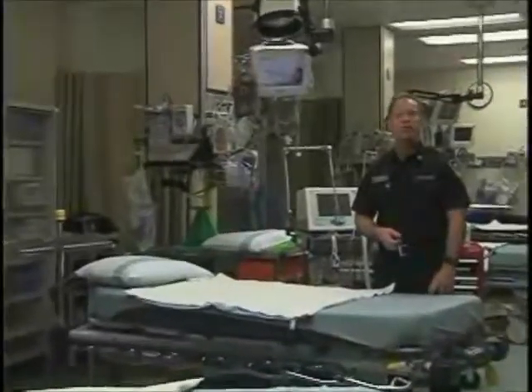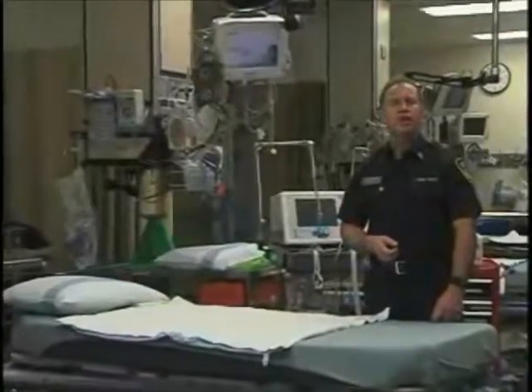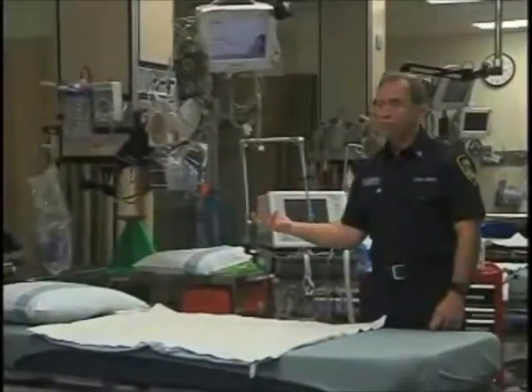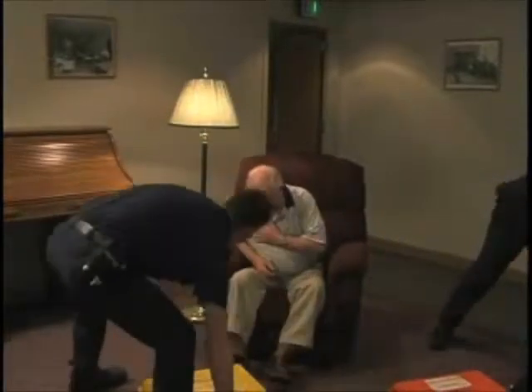For the last 35 years, the Bellingham Fire Department, Wacom Medic One, has been working with various high-tech manufacturers to adapt these machines for use out in the field. And today, we're going to have a look at a few of them.